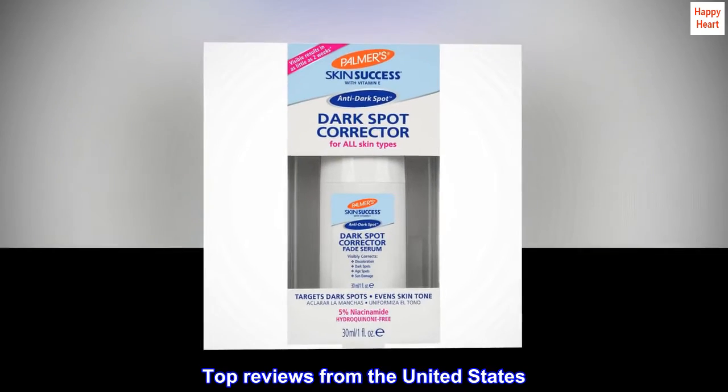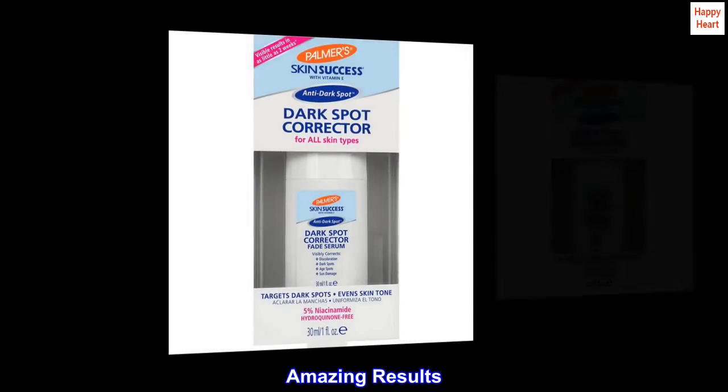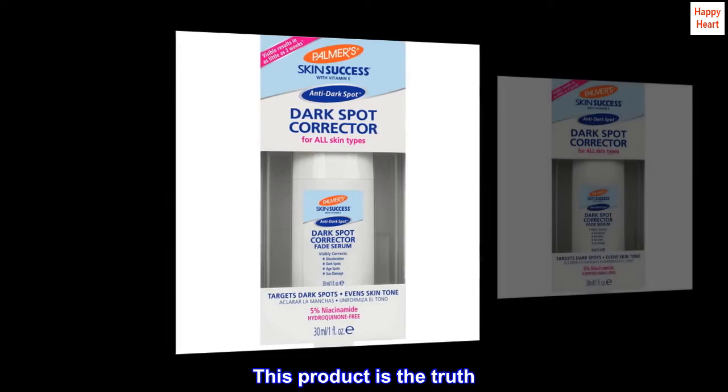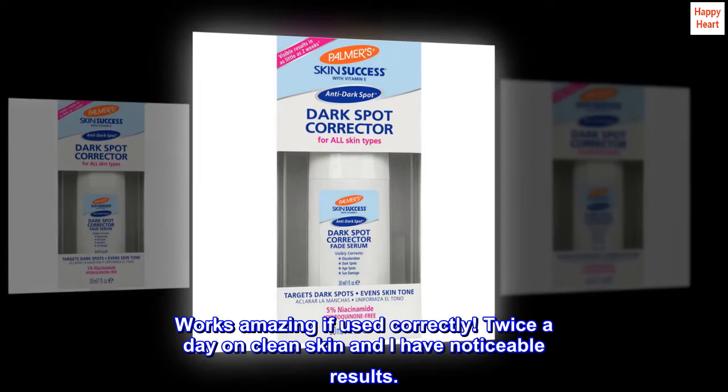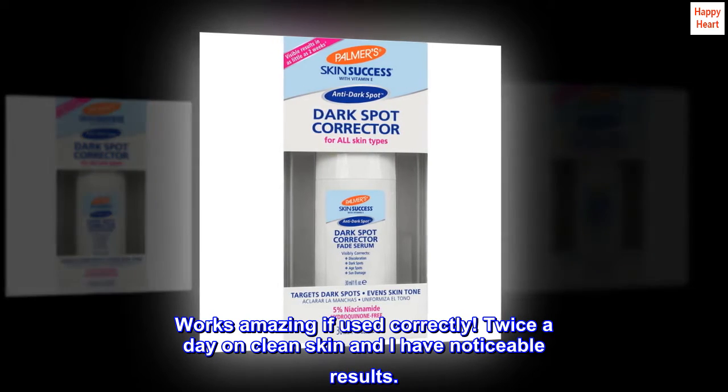Top Reviews from the United States. Amazing Results. This product is the truth. Works amazing if used correctly. Twice a day on clean skin and I have noticeable results.